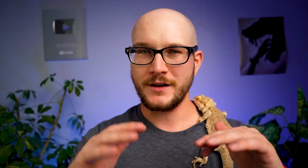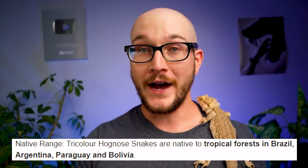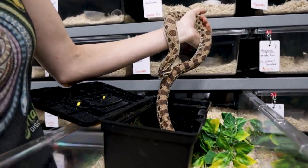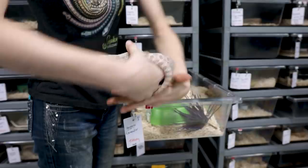These come from South America, from a more humid environment than you'd find with most westerns — what used to be called western hognose snakes — which are more common and are drier species, whereas a tricolor is a little bit more humid.